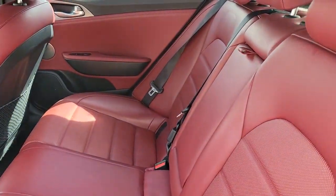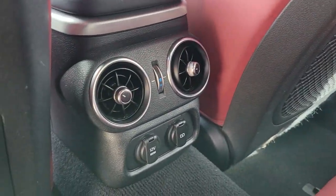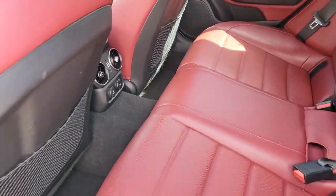Lane departure warning, sunroof/moonroof, keyless entry, navigation system, hands-free liftgate, backup camera, satellite radio, power liftgate, power passenger seat, cooled front seats.